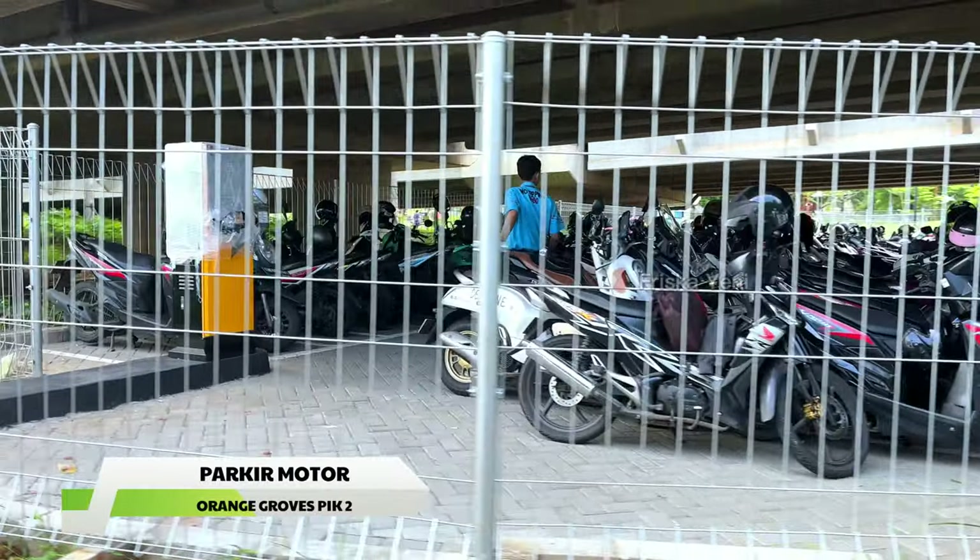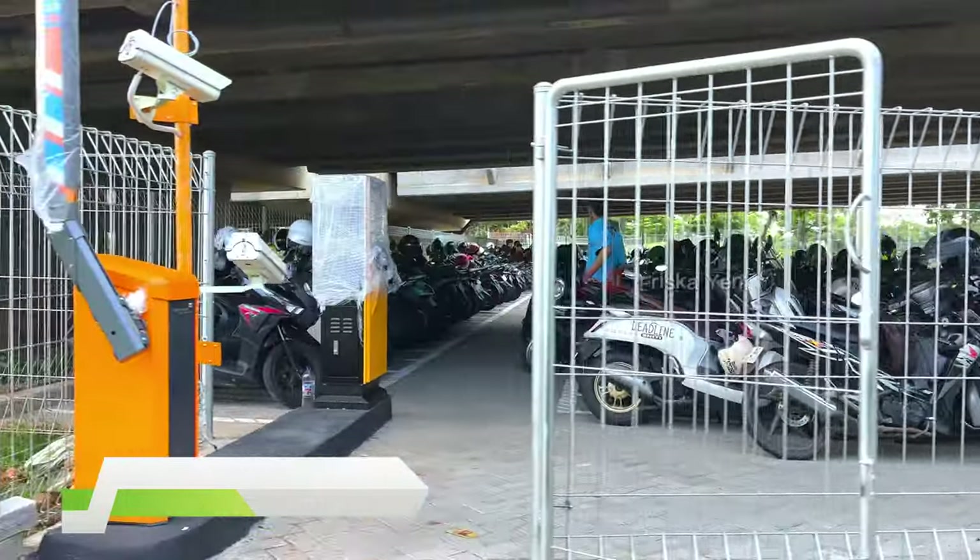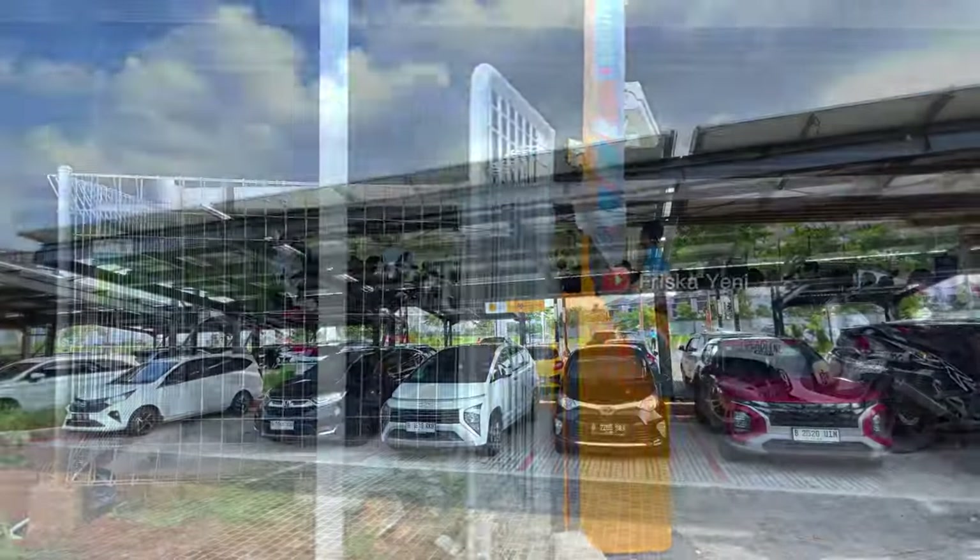Untuk parkir motornya berada di bawah jembatan ya. Kayaknya sih parkir motornya jadi satu dengan parkir motor Greenbelt. Dan untuk parkir motornya juga sama, masih gratis.